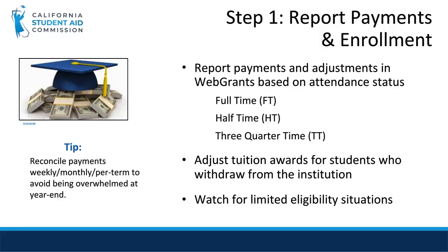Adjusting payments for other reasons, such as attendance status, are not reported on a G21 form, but instead on the Cal Grant roster with a student's payment. This also includes ensuring that you are correctly adjusting tuition awards for students who withdraw from your institution. The Cal Grant award should not exceed the charged tuition amount.